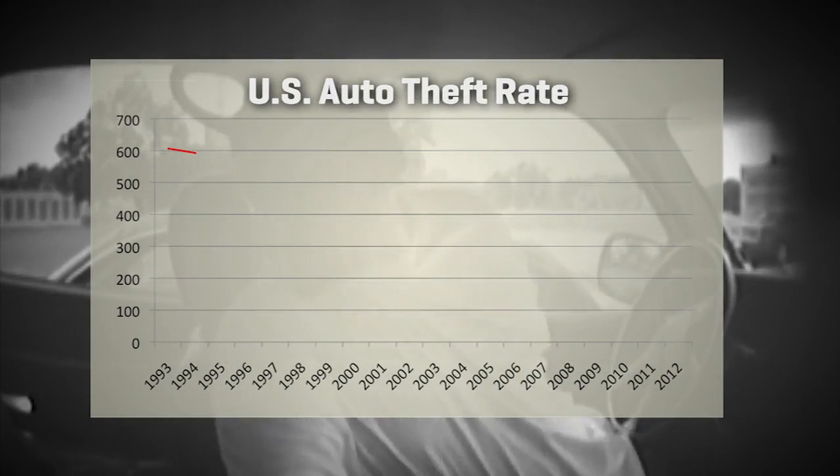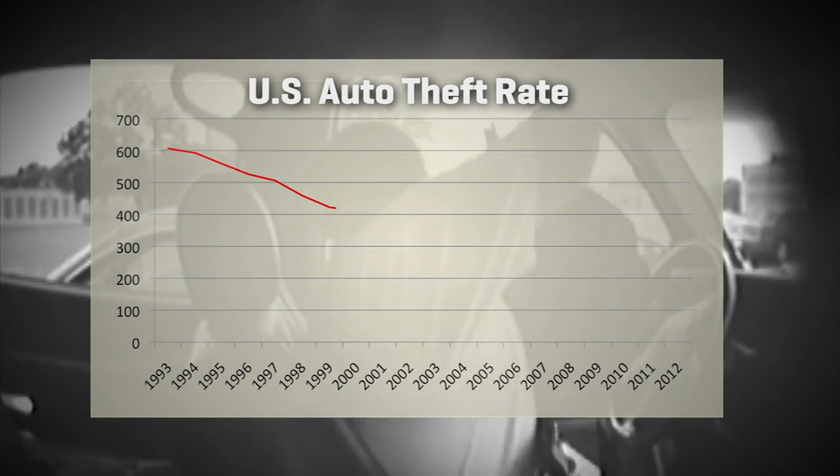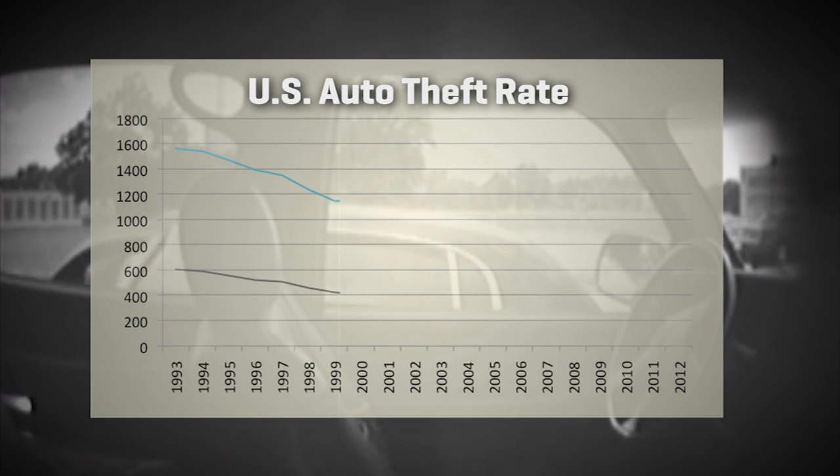In the US the auto theft rate per 100,000 persons has been coming down since 1993. There was a plateau in the mid-2000s, then it kept eroding, and the total number of thefts has roughly halved since 20 years ago.